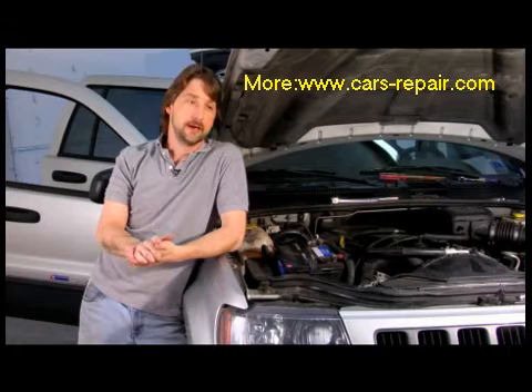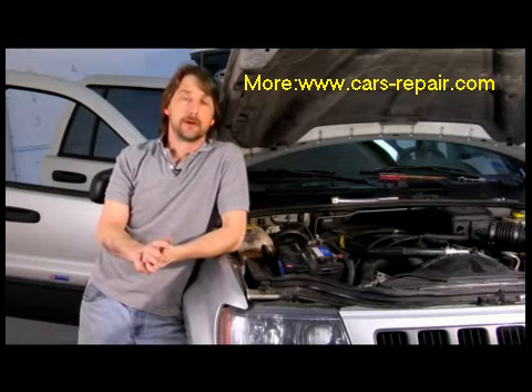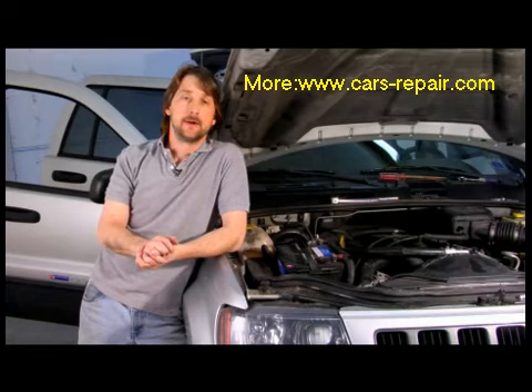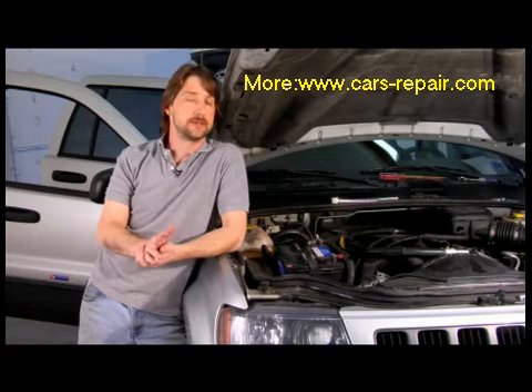A low-budget fix would be an air filter, running better gasoline, maybe even some performance spark plugs — that's a good start right there. Other than that, everything else is pretty much a thousand dollars and up.